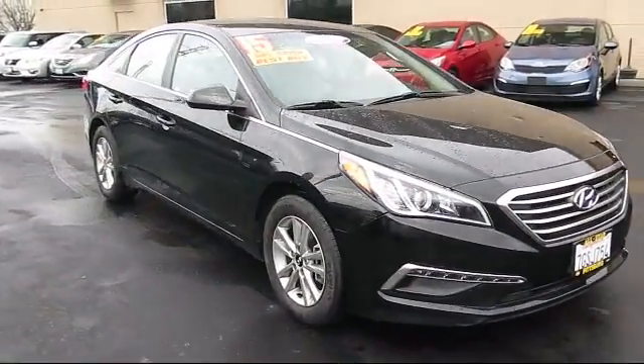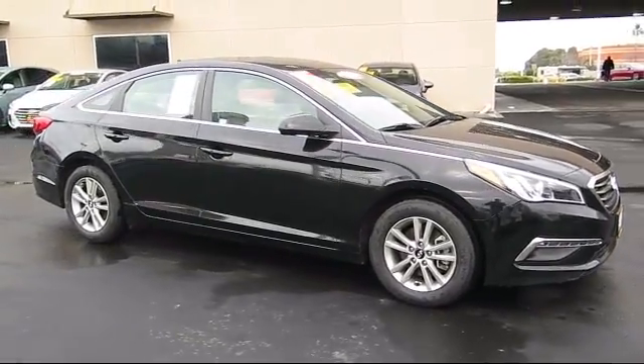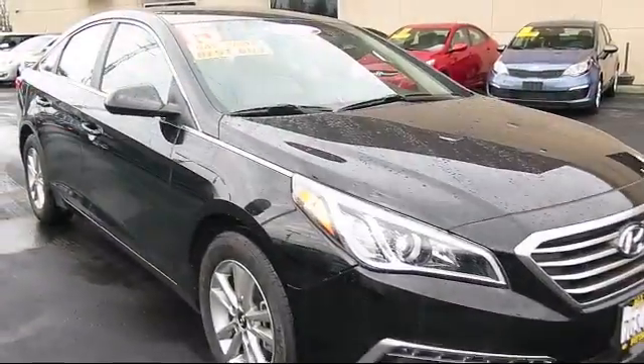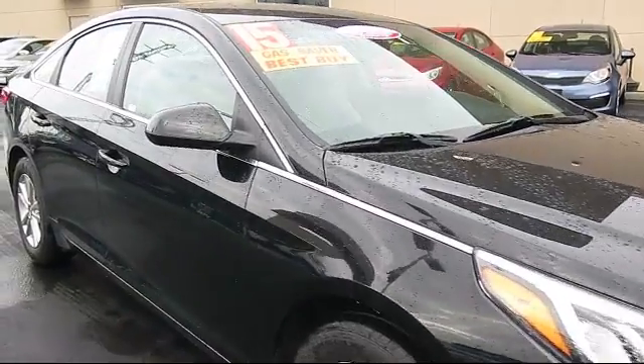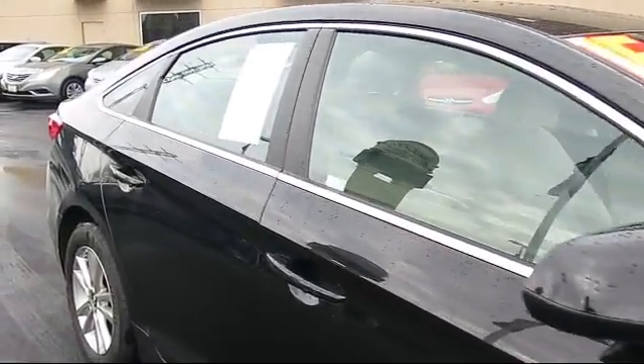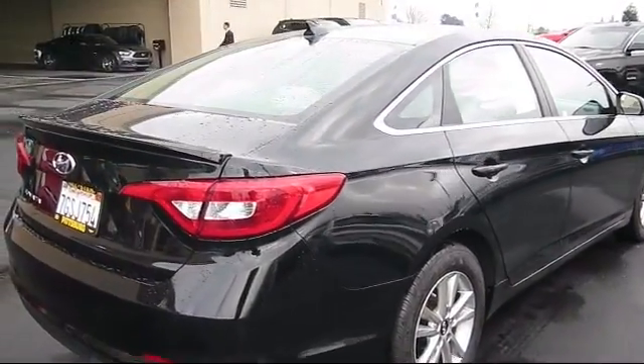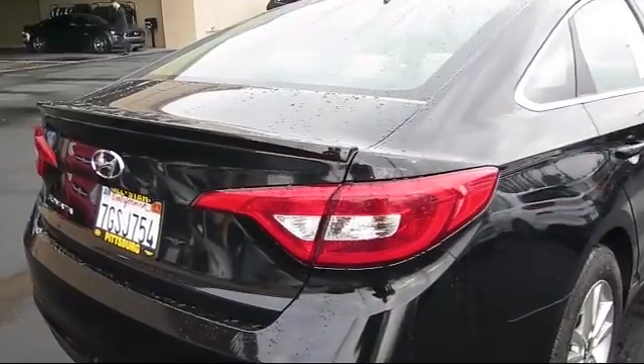It comes equipped with rear spoilers, keyless entry, steering wheel controls, MP3 player, stability control, Bluetooth smartphone integration, air conditioning, traction control, side airbags, power windows, and has less than 60,000 miles on the odometer.